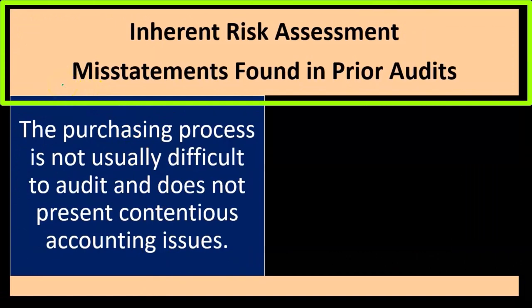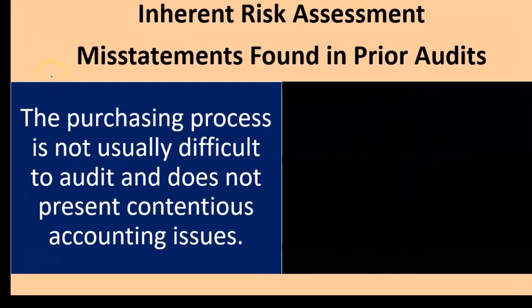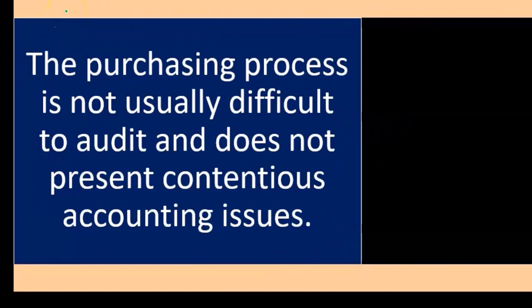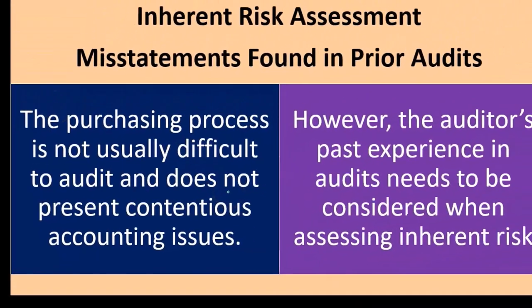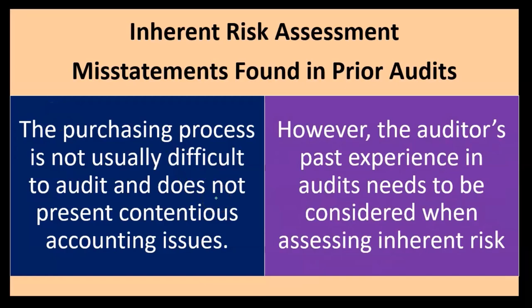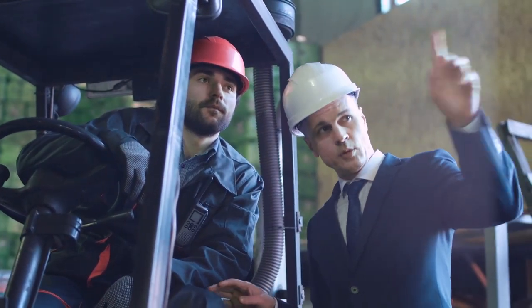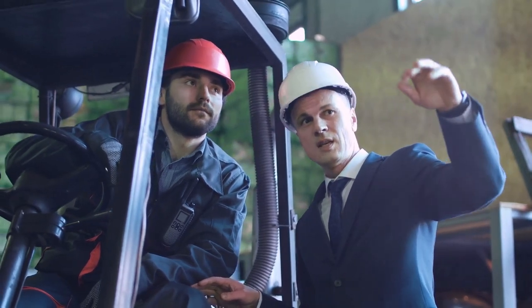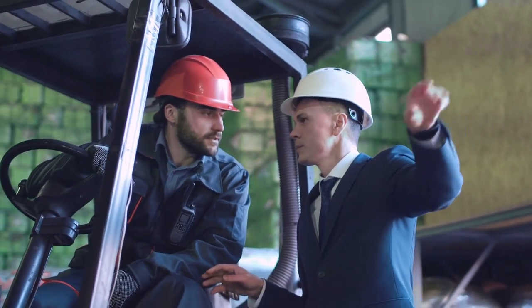Misstatement and fraud in prior audits is also an inherent risk factor — just part of the business environment. The purchase process is not usually difficult to audit and does not present continuous auditing issues. However, the auditor's past experience needs to be considered when assessing inherent risk. For a continuing client, we factor in what happened in prior audits as part of our inherent risk calculation.